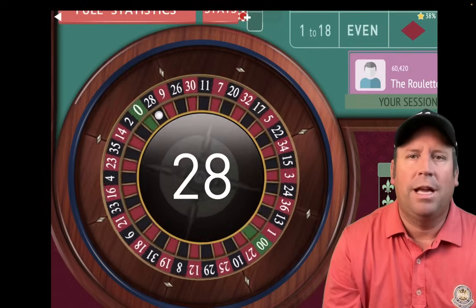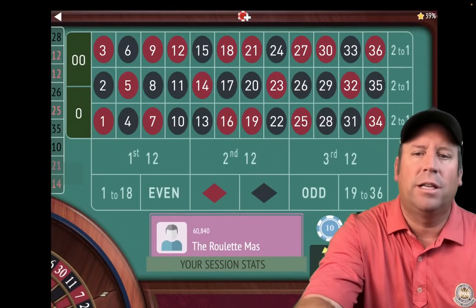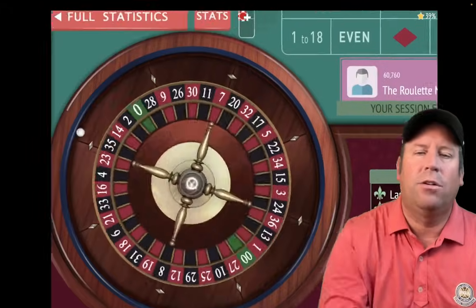That's a 28 black — that's a $180 win. So we're up $460. That's our new session profit. Let's place the bets back out: $40, $10, $10, and $20 — back to the $80 original bet.